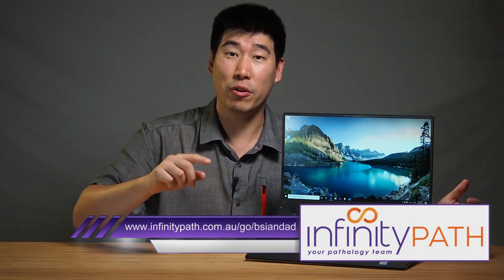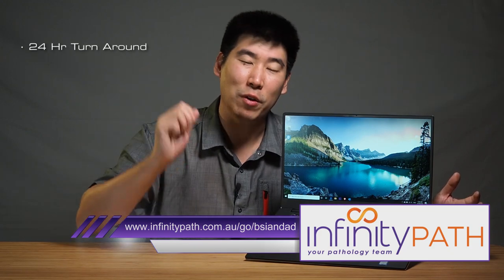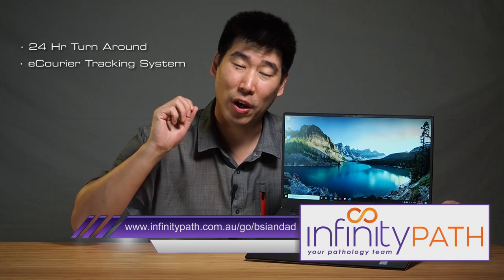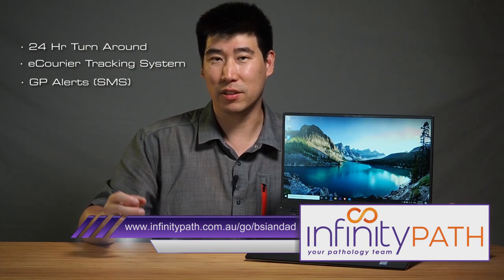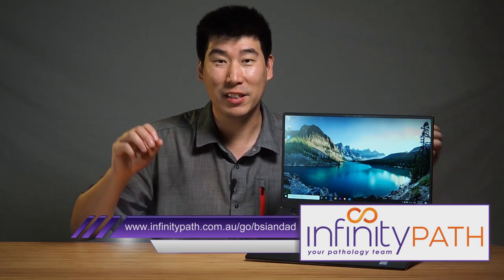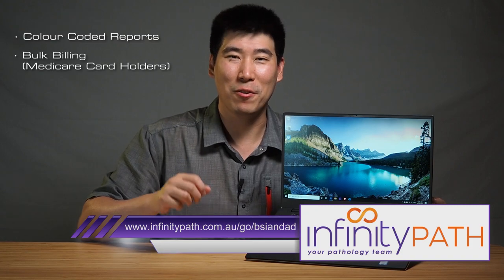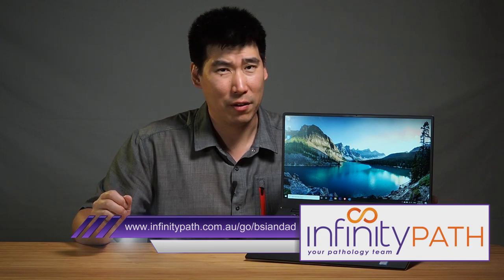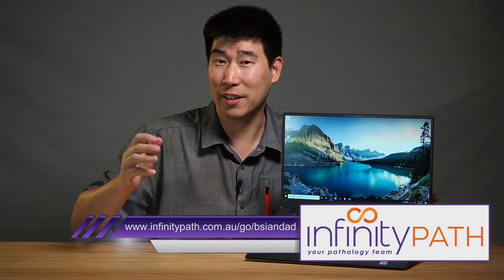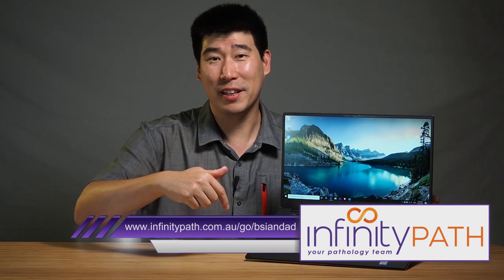Infinity Path are the very first laboratory to be linked to My Health Record in Australia. They have a crazy fast 24-hour rapid turnaround time, a unique e-career tracking system, and GP alerts by SMS. They also have color-coded reports for easier reading, bulk billing for Medicare card holders, and no gap for properly insured patients. With over 98 years of collective experience in medicine, they're pretty trustworthy. Check the link in the description below.